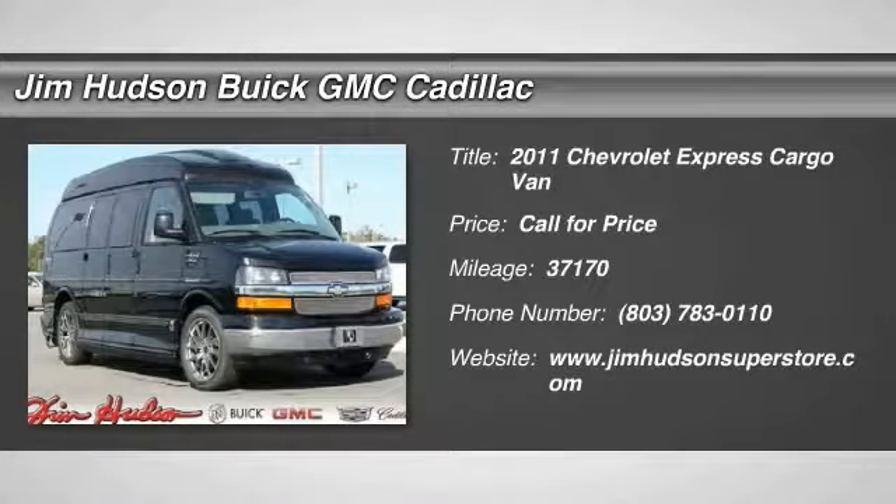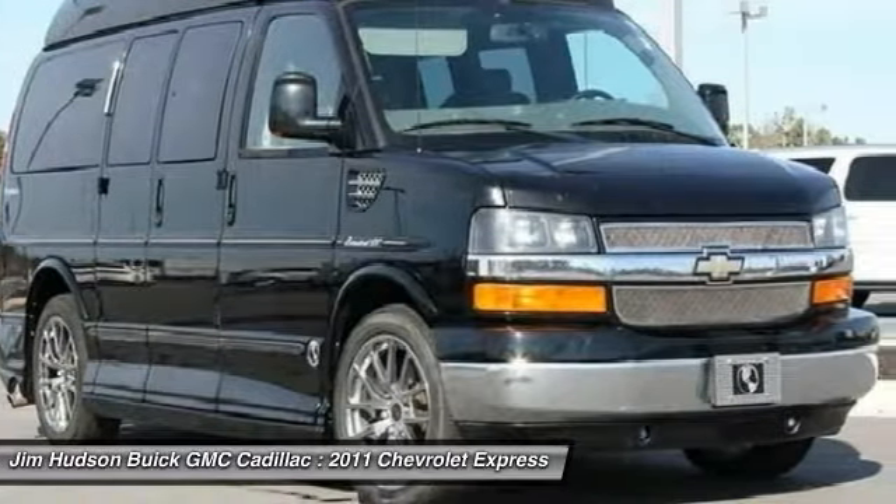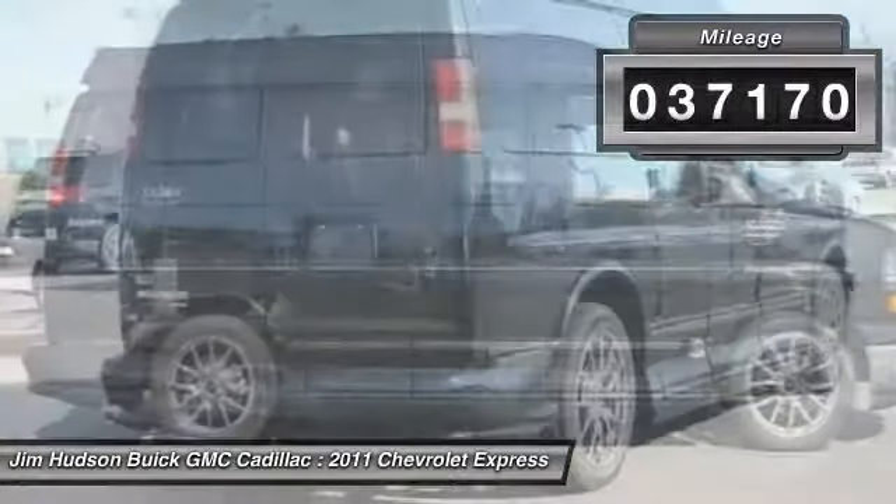The 2011 Express Cargo. The Chevy Express Cargo van is ready to handle all of your work tools, carpooling to work, or running the kids to soccer. This vehicle has less than 40,000 miles.